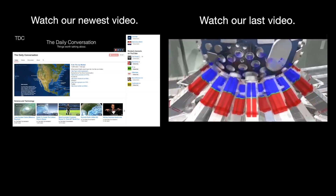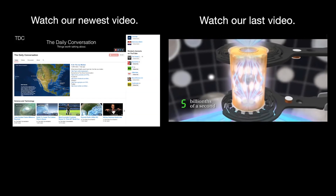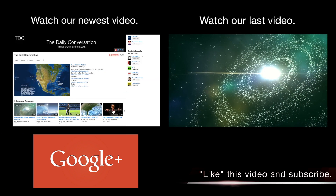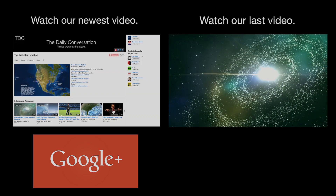That'll do it for this episode of The Daily Conversation, a rundown of the science and technology stories that had us talking today. You can find all of them linked below. Make sure to like this video to help the conversation grow, and join our page on your social media network of choice. Thanks for watching. For TDC, I'm Bryce Plank.